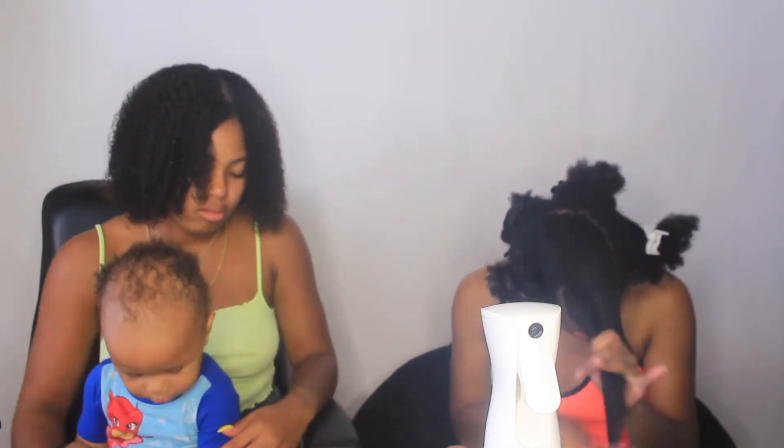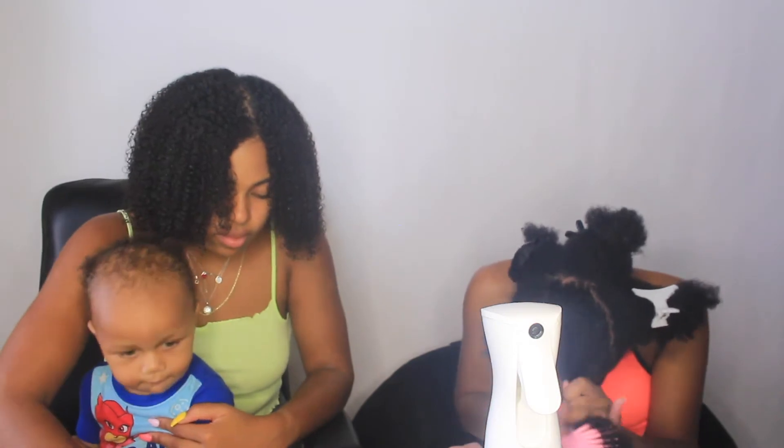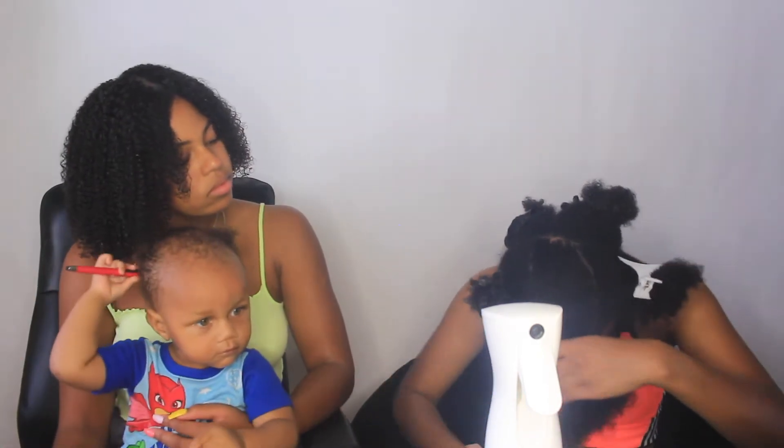I don't really do anything different - I just let my hair do whatever. I like to do a side part now. I used to be big on middle parts but I don't think it flatters my hair shape anymore since I got it cut.